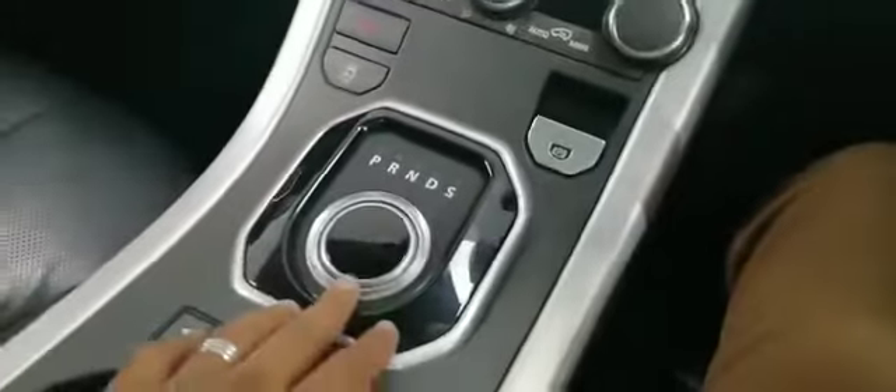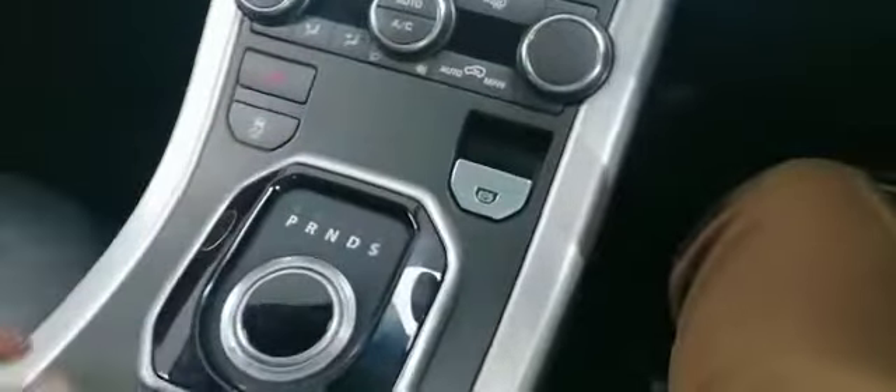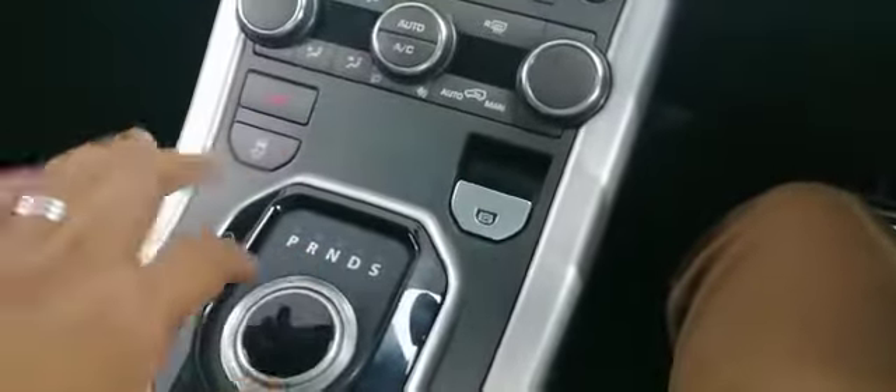It's got a screen, and you've got paddle shift as well, so this is how you change the gears. It will pop up when you put the key in, then you just turn to drive or park. Stunning vehicle.